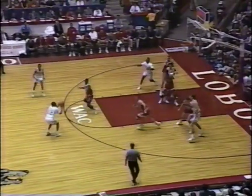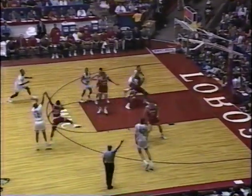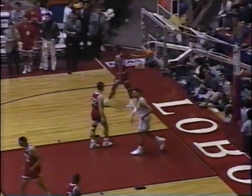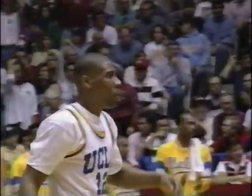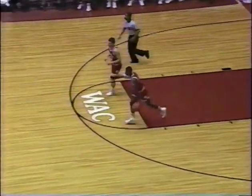McLean now double-teamed outside. Madkins for three. Gerald Madkins could have taken a dribble and got an easier shot — that was an NBA three-pointer. You'll see a little bit of the jitters here at the top.